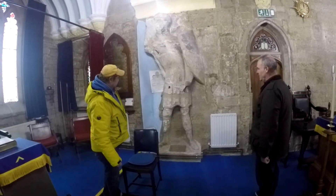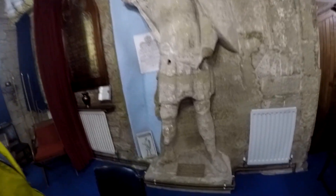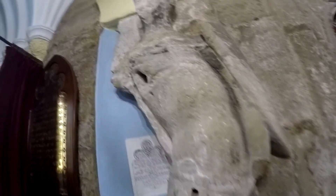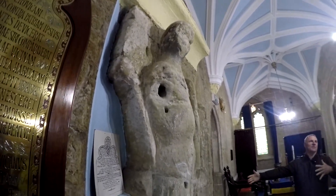I thought he was a moveable piece. No — the chapel's probably been built around him. You can see this is all block work around him. Or he's been in one massive block that they've moved.